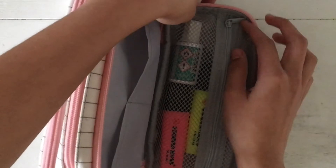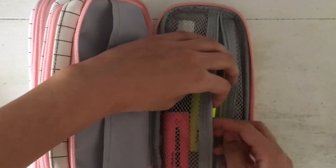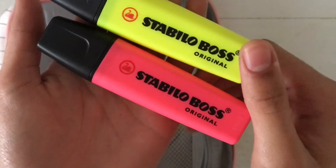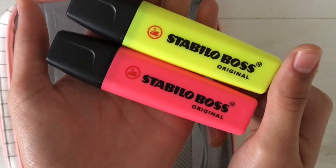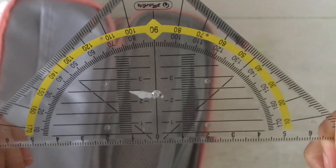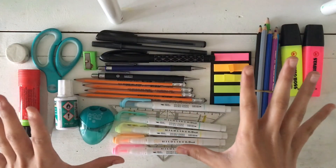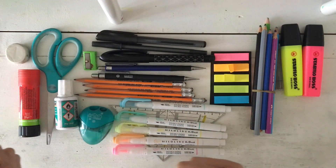Over here I have the last pocket — you can open it like so, it's a mesh pocket. I have my two highlighters from Stabilo. I use these all the time whenever I need to highlight important things in my notes or in any text. I have some whiteout from Stanger, and I have a protractor. And that's it — that was everything in my pencil case. I hope you enjoyed this video. Goodbye, bye!